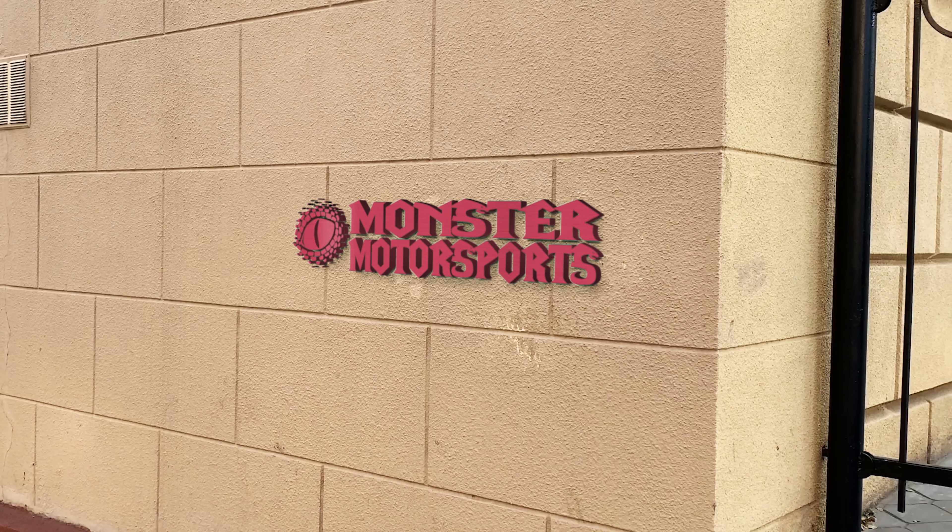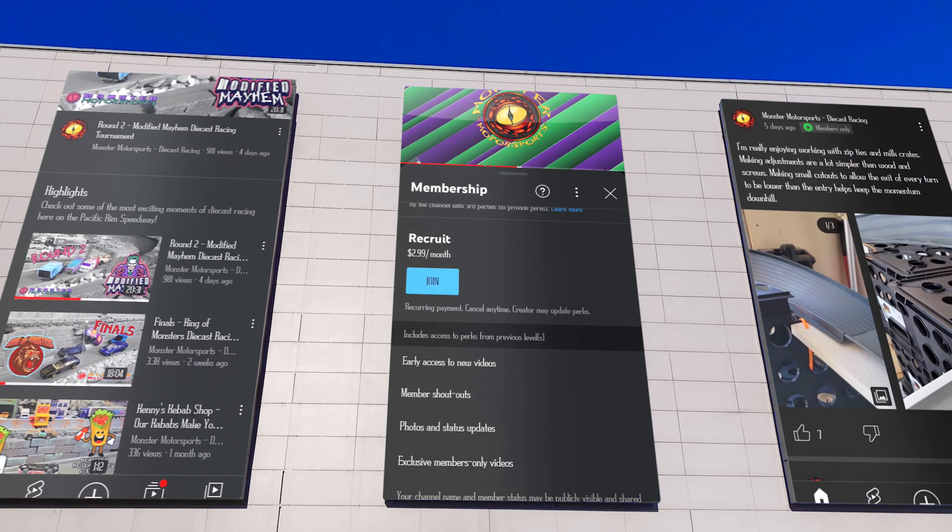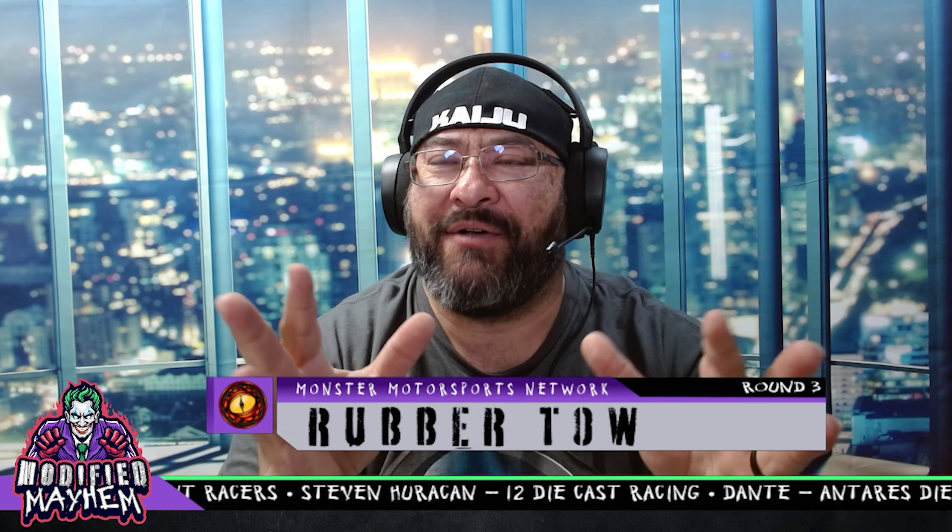If it's your first time watching Monster Motorsports, be sure to check out the rest of our channel — playlist, membership, and behind the scenes. What an exciting round three between groups five and six! Congratulations to Lucas, Big H, Steven Huracan, and Dante. Surprisingly, both McLarens made it to the quarterfinals — Lucas's car is metal chassis and metal body, while Dante's is metal body with plastic chassis, so very different builds!